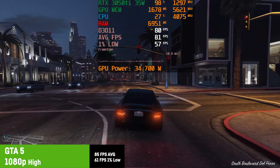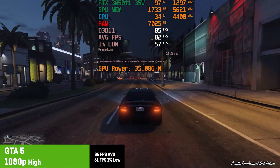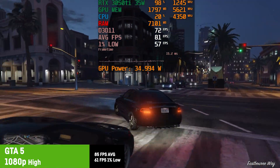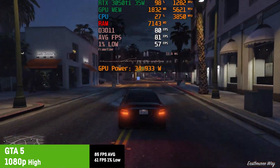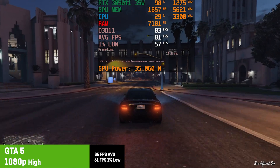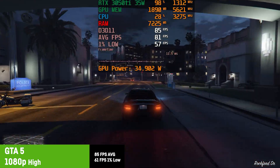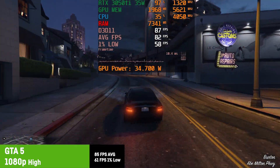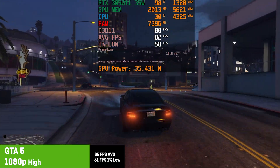For GTA 5 I used my standard high settings mix and saw an average of 85 fps with a 1% low of 61 fps. A lot of you will be playing that title since it was a free gift from the Epic Store and the online mode is still so popular. Absolutely smooth and enjoyable — no problems here.